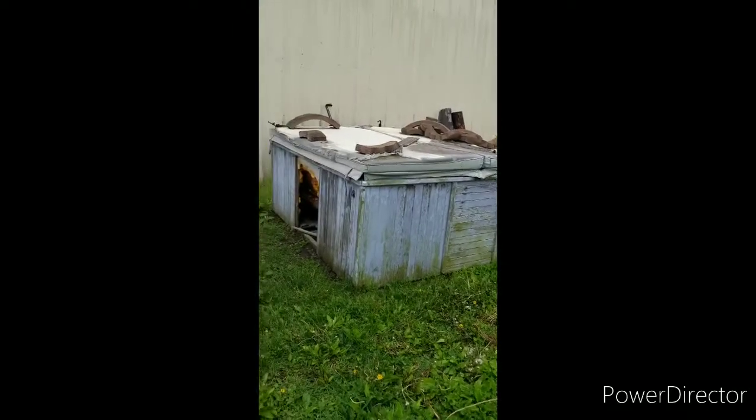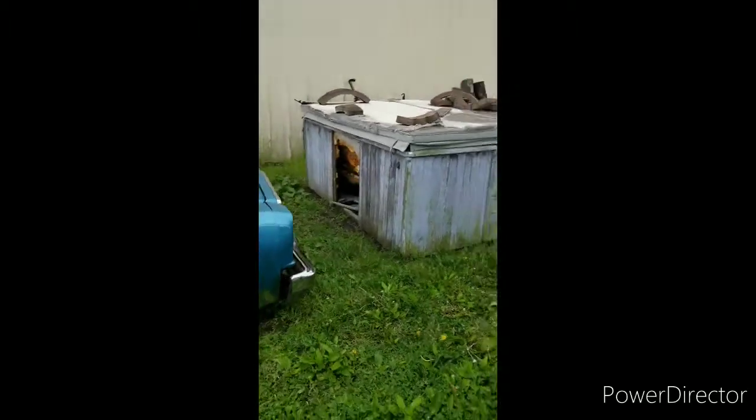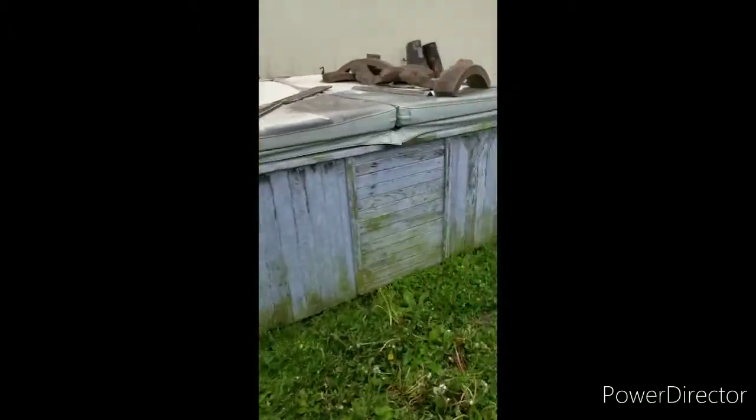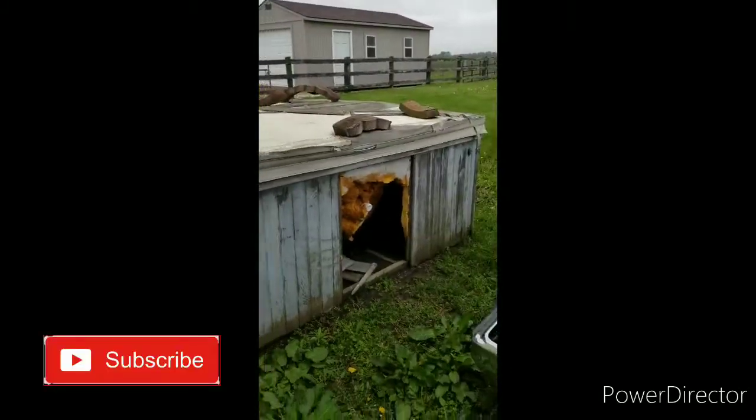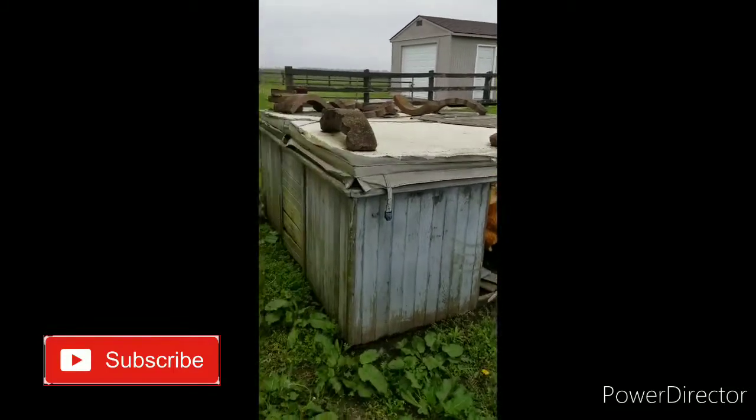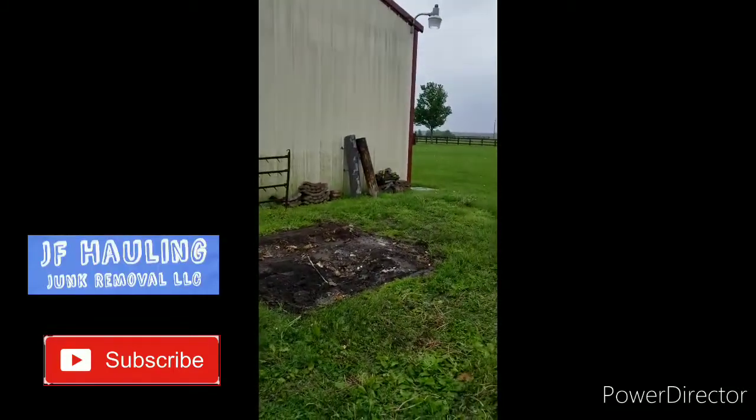This will be the last estimate of the day — as always, hopefully it turns into a quick little job and we'll get it taken care of. Getting ready to pull up to do the hot tub estimate, hopefully we'll get the quote and get it hauled away for the people. Keep the mask on for safety. Quick hot tub job — get it done. Basically what we're going to do with this hot tub is try to cut it up in just two pieces, get it in the trailer, and get out of here. Doesn't take too long, not that complicated. Hot tub job done.